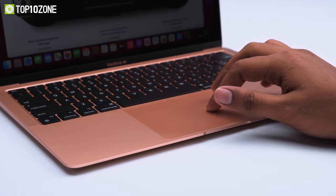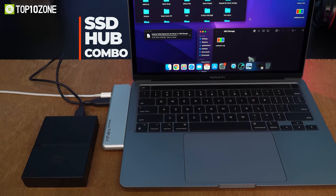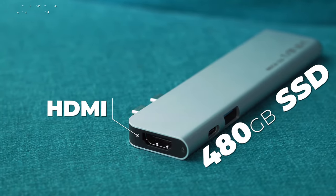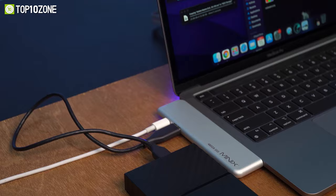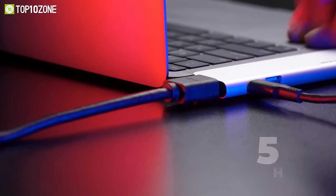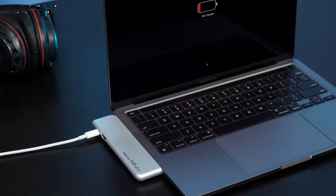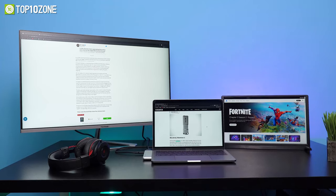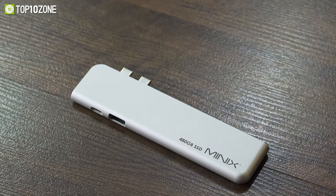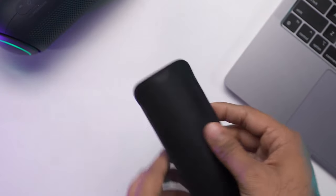When your MacBook is running out of storage or doesn't have the ports you require, you can count on the Minix NEO SD4, an external SSD and hub combo that'll enhance your MacBook's capabilities and allow you to be more productive. It combines a built-in 480GB SSD storage with an HDMI, USB-C Thunderbolt 3, and a USB-A 3.0 port that can transfer data at 5Gbps. The HDMI port supports 4K at 60Hz and the Thunderbolt 3 can give a display output of 5K at 60Hz, transfer data at 40Gbps, and power your MacBook up to 100W. Furthermore, both the HDMI and Thunderbolt 3 ports allow you to work on three screens at once to boost your productivity. With a durable CNC precision milled aluminum body and reinforced shell, this gadget ensures maximum reliability and resistance against daily wear and tear. Plus, you can keep the hub extra protected inside its included carrying pouch.